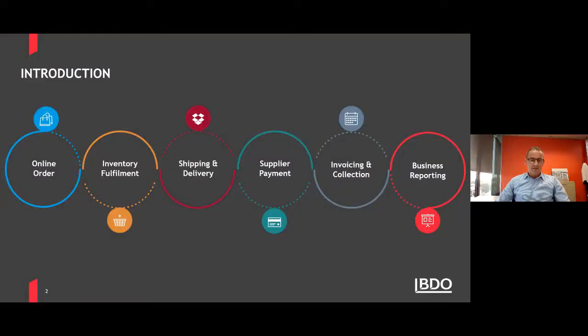Specifically we've been working on e-commerce solutions, accounts payable automation, scanning payment approval processes, and finance and reporting solutions. Today we're going to cover the process from online ordering and fulfillment through to invoicing and collection. We'll look at e-commerce solutions, fulfillment, inventory management, and then talk about how to manage supplier and customer payments, invoice processing, and business reporting options. Josh will present the e-commerce and logistics section and Carl will cover finance reporting.